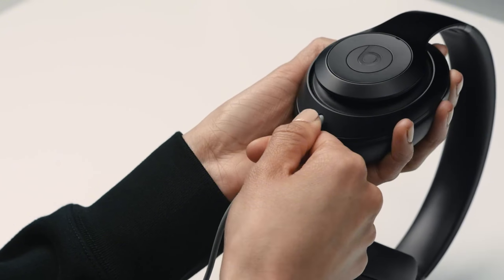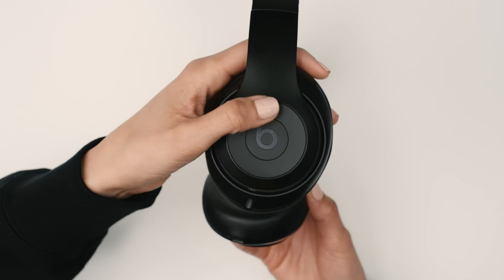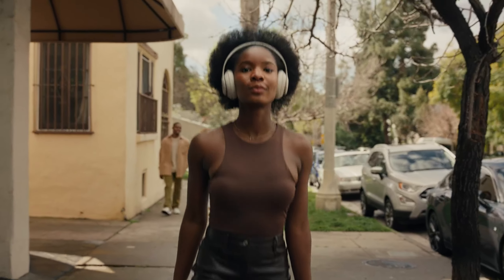Battery life is impressive, offering up to 40 hours of use, and a quick 10-minute fast charge adds another four hours. Voice-targeting mics keep calls crystal clear even in noisy settings. For those who demand quality sound and versatile features, Beats Studio Pro is a powerhouse choice for music and calls alike.